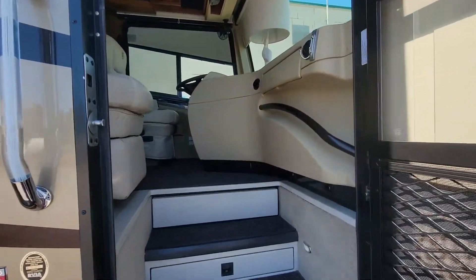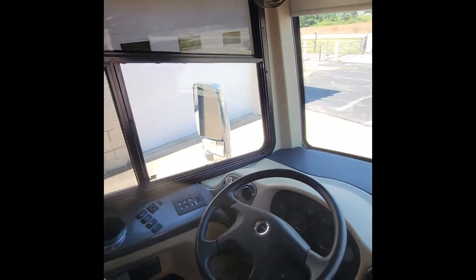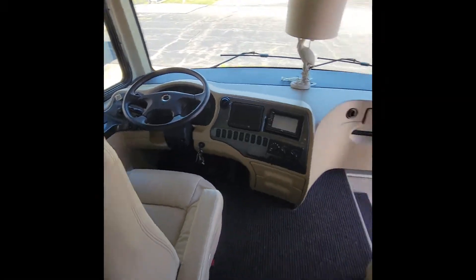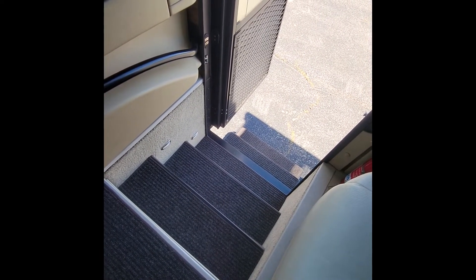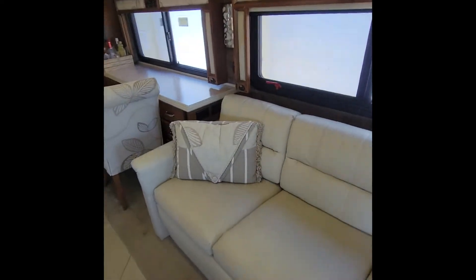Let's take a trip inside. Here we are inside the cockpit of the Phaeton — a lot of room. Here's the captain's chair and the co-pilot's chair. Down here there's a slide-out when you have this set up for camping, to add floor space where the stairs are.